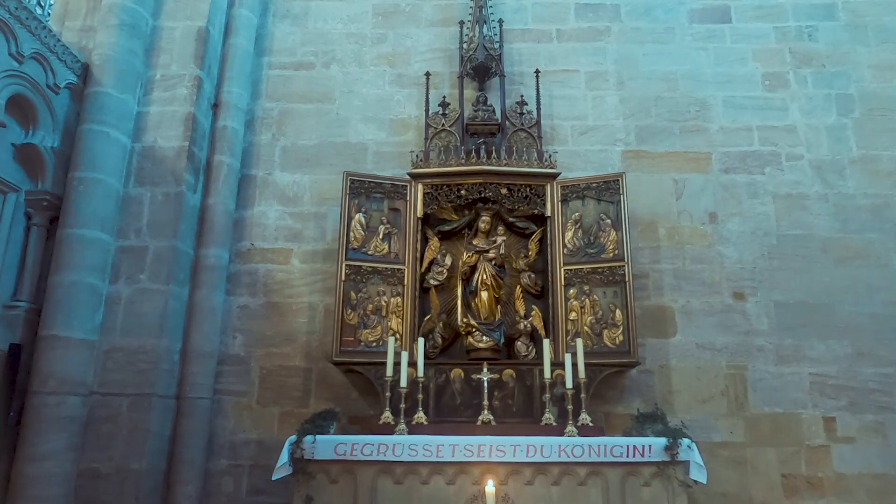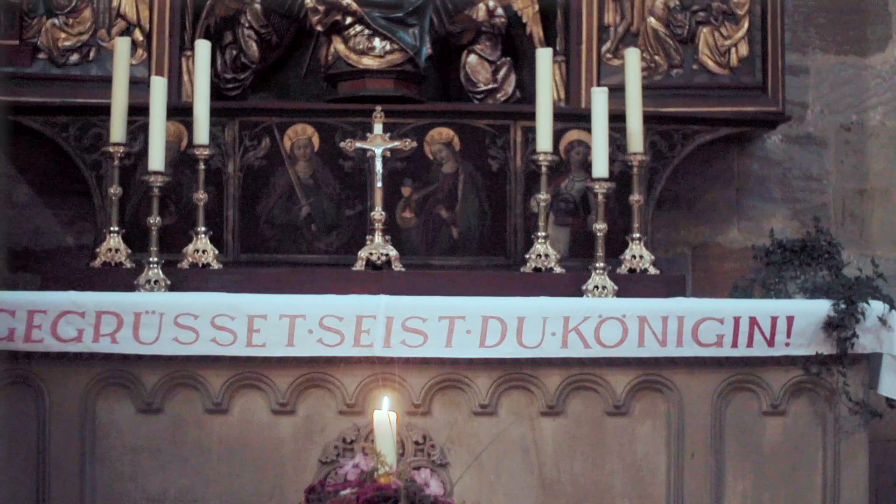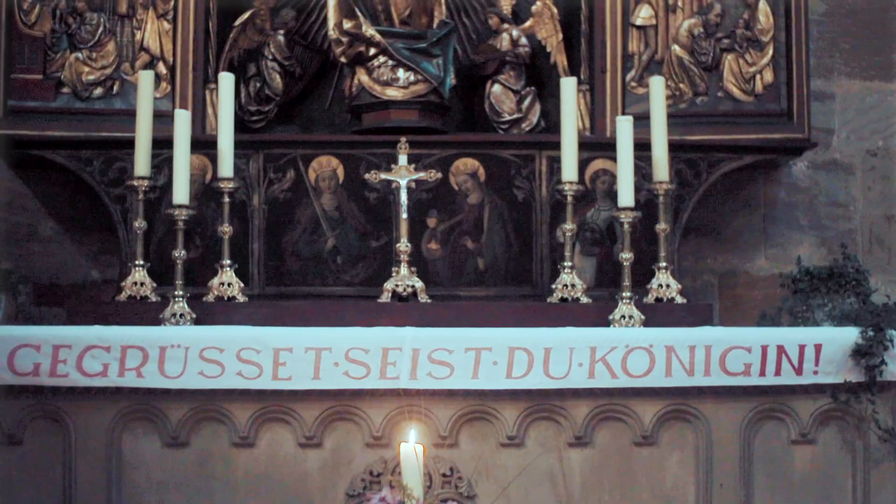The southern transept contains a large nativity altar made of basswood by the artist Veit Stoss in 1520-1523. It was originally intended for a church in Nuremberg, but after the Reformation came to that city in 1524, the council refused to allow it to be set up.